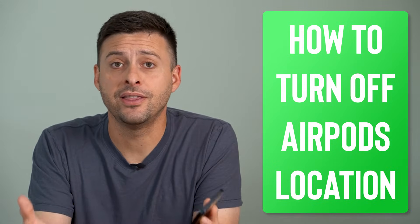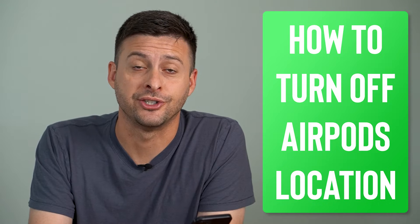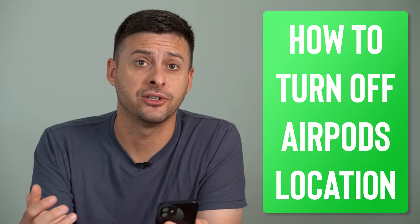Hey guys, Trevor here. In this video, I'm going to show you how to turn off AirPods location. It's pretty quick and easy, so let's jump right in.